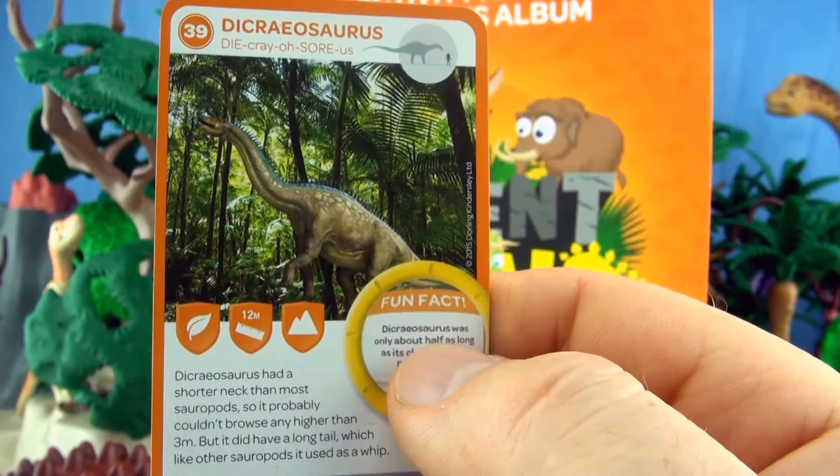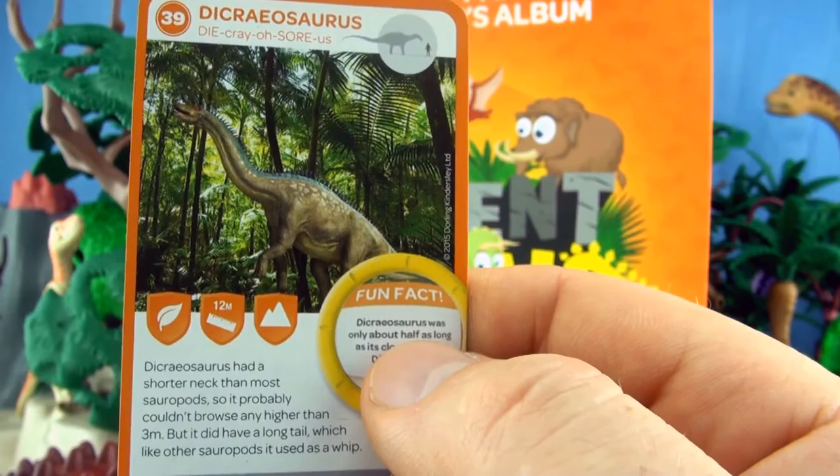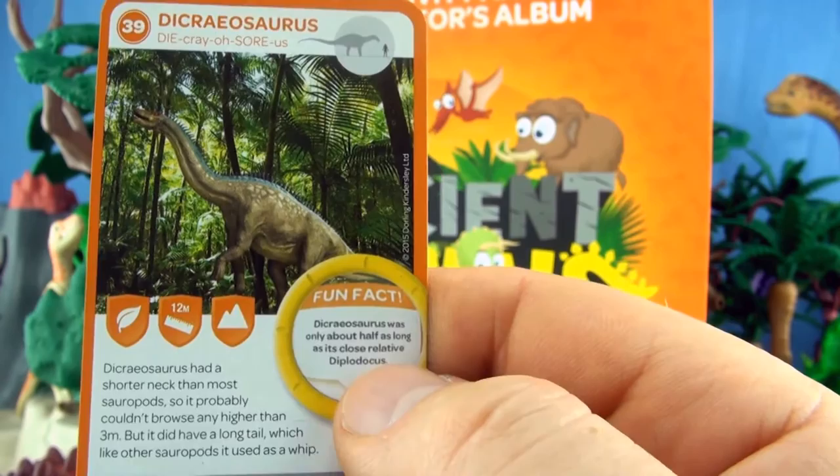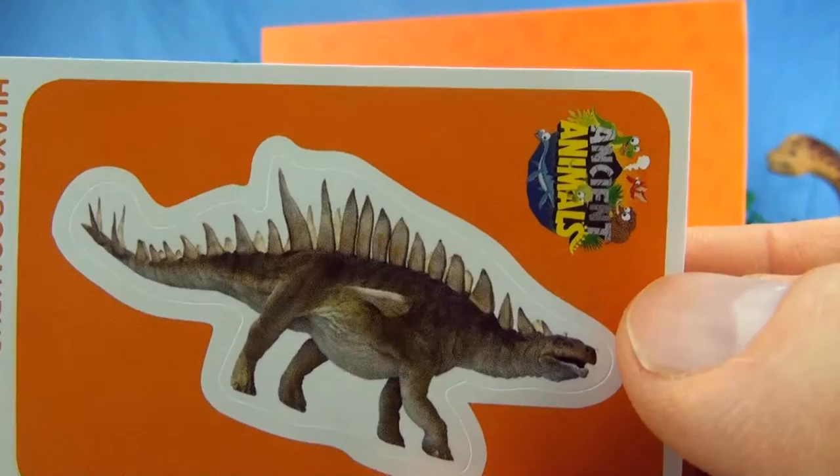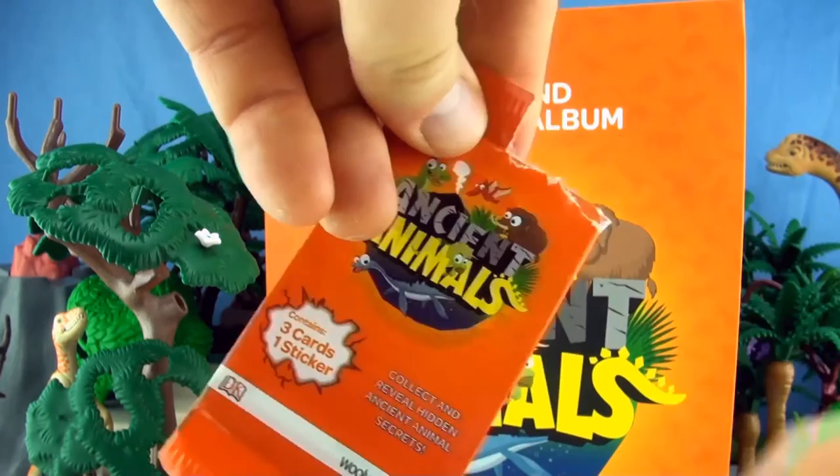Number 39, Dicrayosaur. Dicrayosaur had a shorter neck than most sauropods so it probably couldn't browse any higher than three meters. But it did have a long tail which, like other sauropods, it used as a whip. Dicrayosaur was only about half as long as its close relative, Diplodocus. Our sticker is Hueyengosaurus.